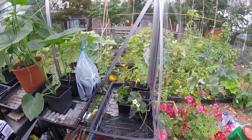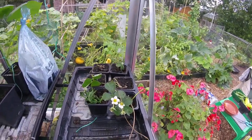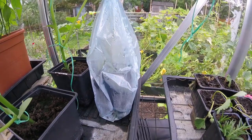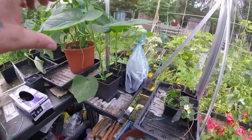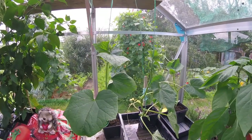Thought I'd do a little update as I haven't done one for a while. These are some runners off the strawberries, starting a new lot. We got a nice trailing fuchsia — just took some cuttings, hopefully in a couple of weeks they'll be nicely rooted. The gherkins, the pickling ones, are climbing away like crazy now.